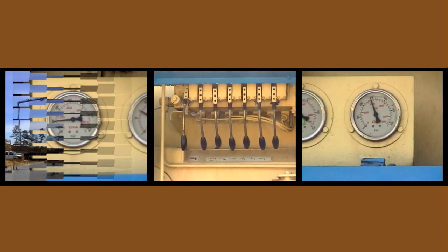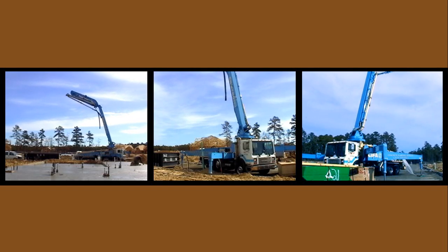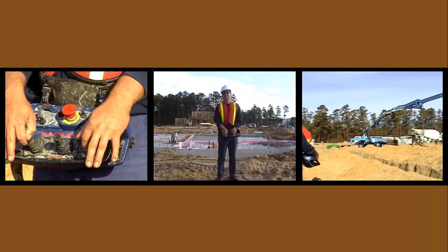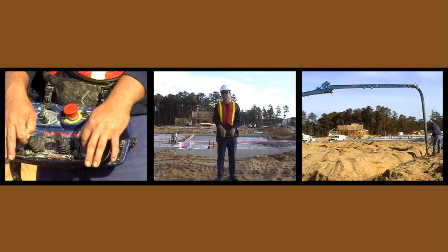Action-packed, the K40 includes a roll-and-fold Z-combination placing boom. Load-sensing proportional boom controls allow the operator to control more placing boom sections simultaneously.